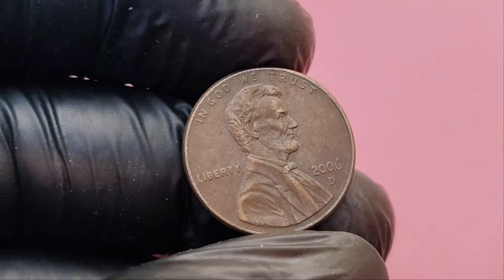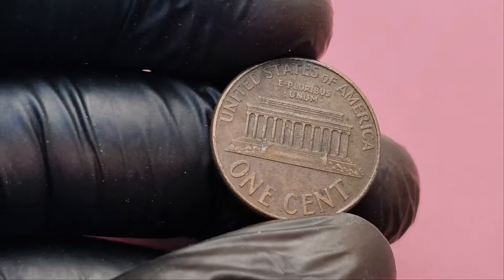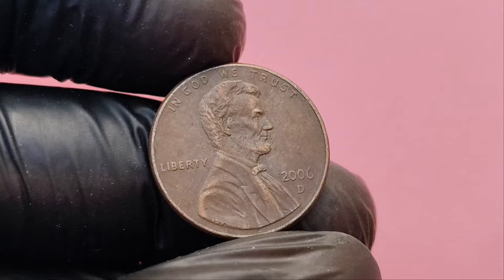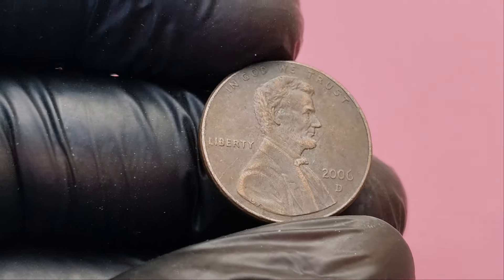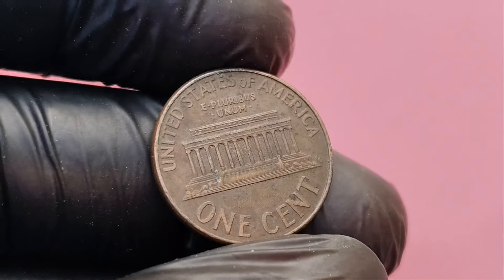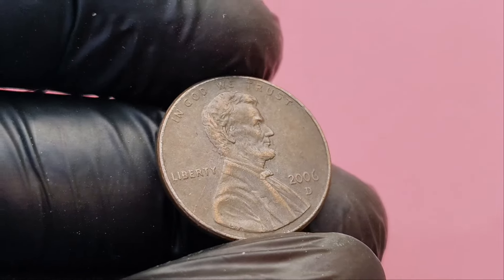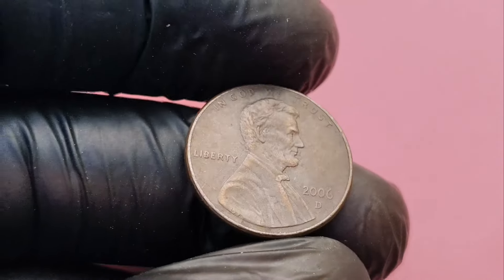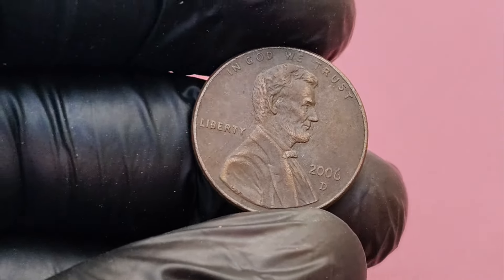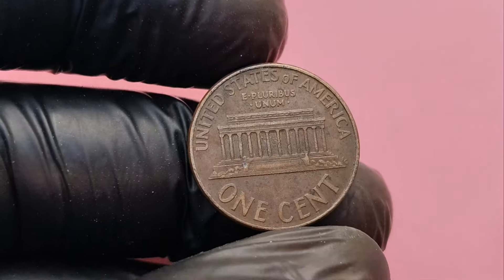There are three key features to look out for to determine if you have one of these ultra-rare pennies. First, minting errors: for the 2006 Lincoln penny, look for die cracks, double dies, or an off-center strike — the imperfections that make the coin more valuable. Second, planchet errors: in 2006, pennies were made from a zinc core with a copper coating, but in rare cases, some pennies were struck on a pure copper or other planchets meant for different coins like dimes, which can increase their value dramatically. Third, condition: coins graded as MS (mint state) are in pristine condition showing no signs of wear. If your 2006 Lincoln penny is in mint condition — especially MS68 or higher — it could be worth a fortune.